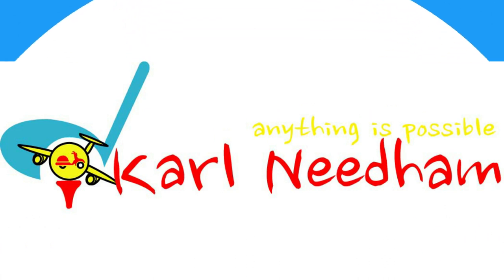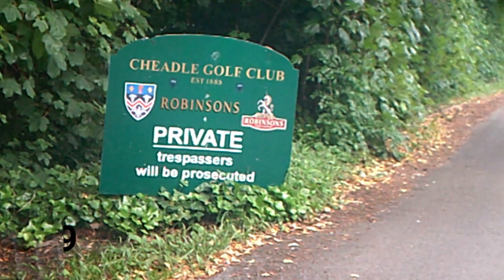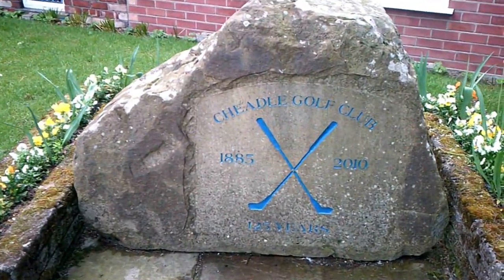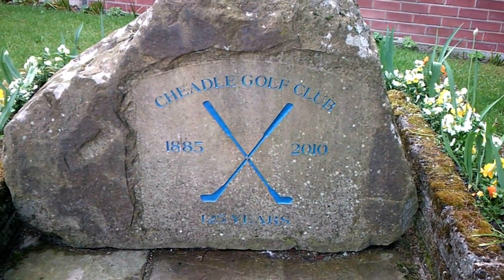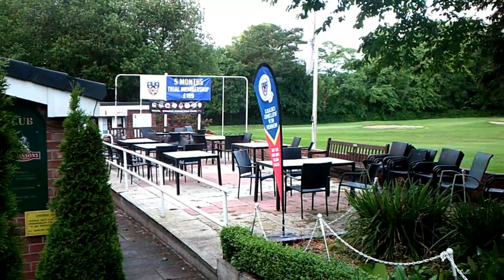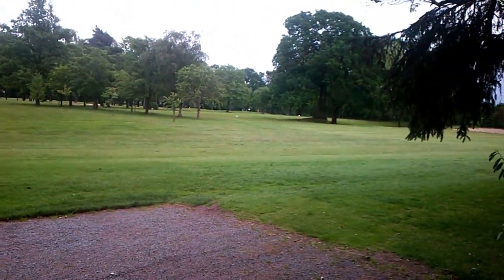Hello everyone, welcome back to my channel. Today we're at Cheadle Golf Club, which I believe is the second oldest club in the north-west. We're playing nine holes and I believe there's some practice facilities — we're going to have a look at them. I'm going to take you around with me.